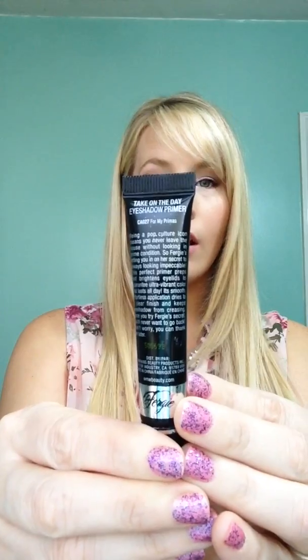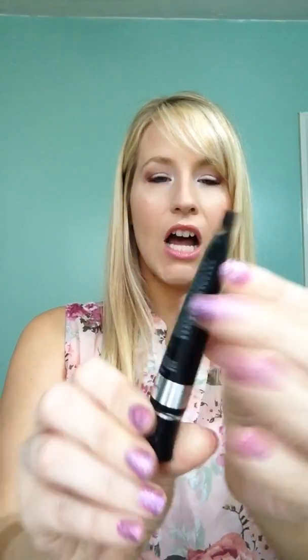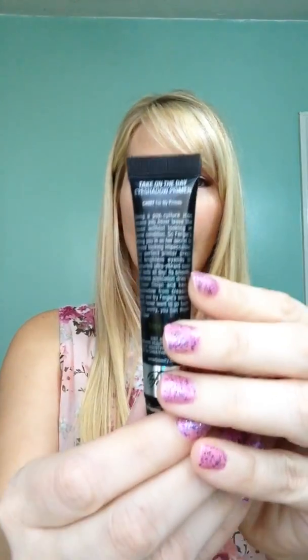Okay, so on to my new favorite drugstore makeup product. I picked up the Wet n Wild by the Fergie collection eyeshadow primer, and it's called the Take on the Day eyeshadow primer. I don't know if that's the color, but it says CA 027 for my primas, and it's an eyeshadow base primer.